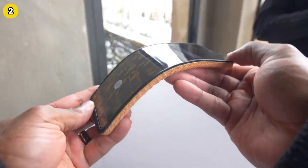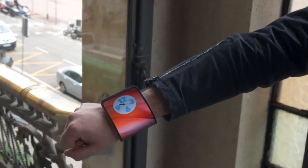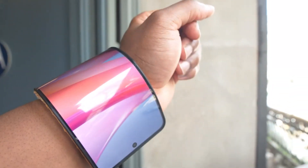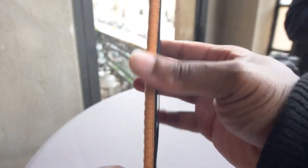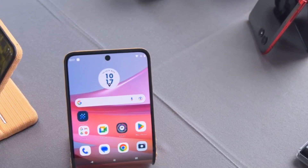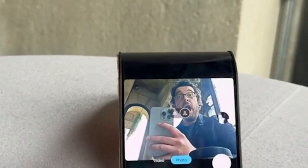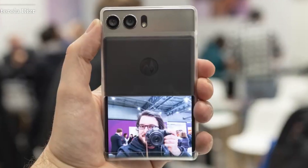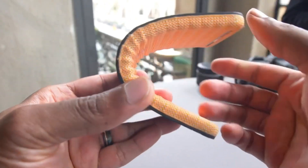At number 2, we're witnessing another evolution in mobile technology: rollable phones. Folding phones were just the beginning — the real excitement is now around phones that can extend their screens without increasing their physical footprint. Motorola has been leading the charge, showcasing a working prototype at the Mobile World Congress in 2023 that captivated tech enthusiasts worldwide. These rollable phones promise a dynamic form factor — imagine pulling out your phone and smoothly extending the screen to a larger display on demand. Scheduled for release in late 2024, companies like Vivo and Transcend are set to launch these devices, heralding a major shift in smartphone design and functionality.